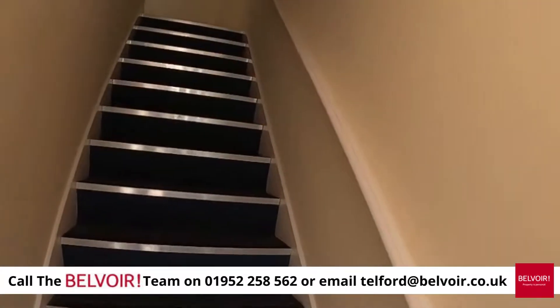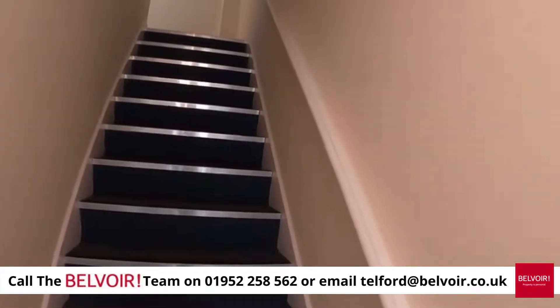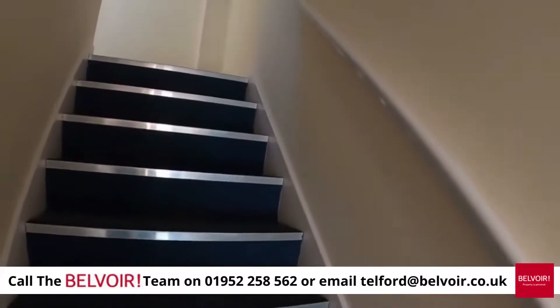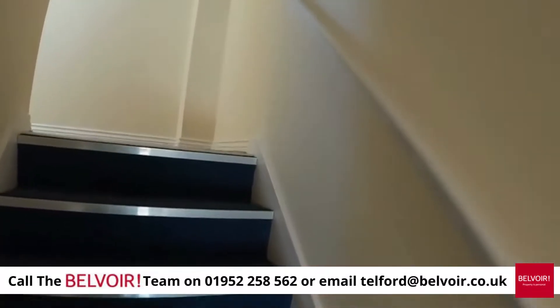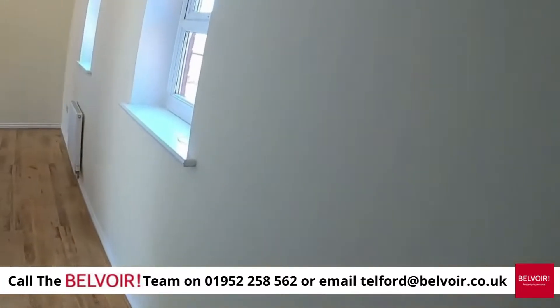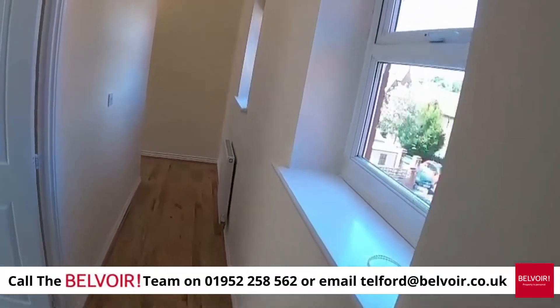The property has been completely repainted and it's absolutely superb. It has its own entrance up onto the first floor, and the landing has absolutely fabulous wood laminate flooring all the way through.